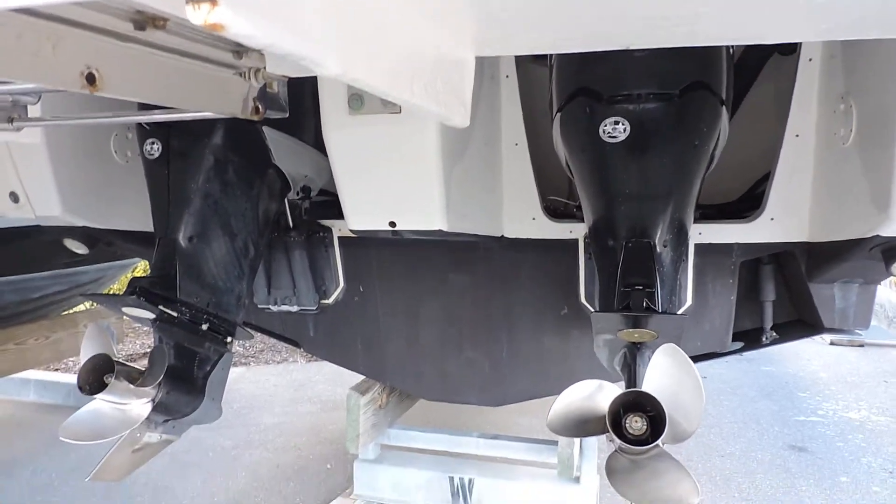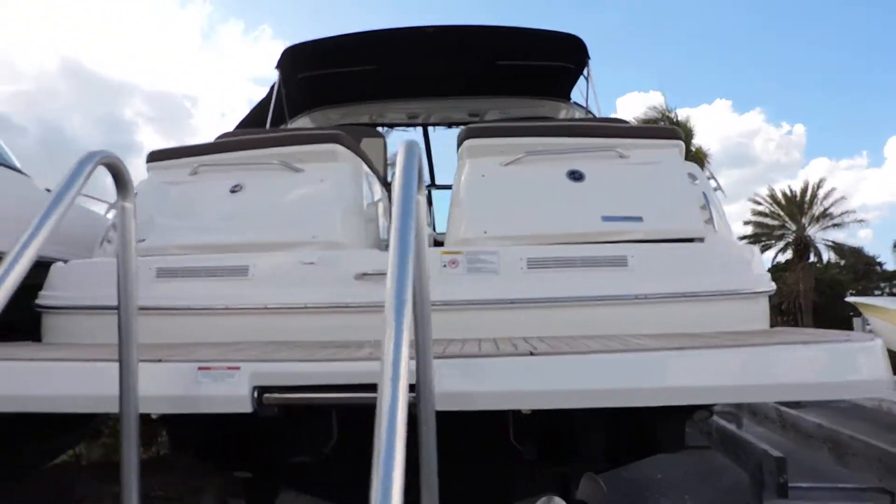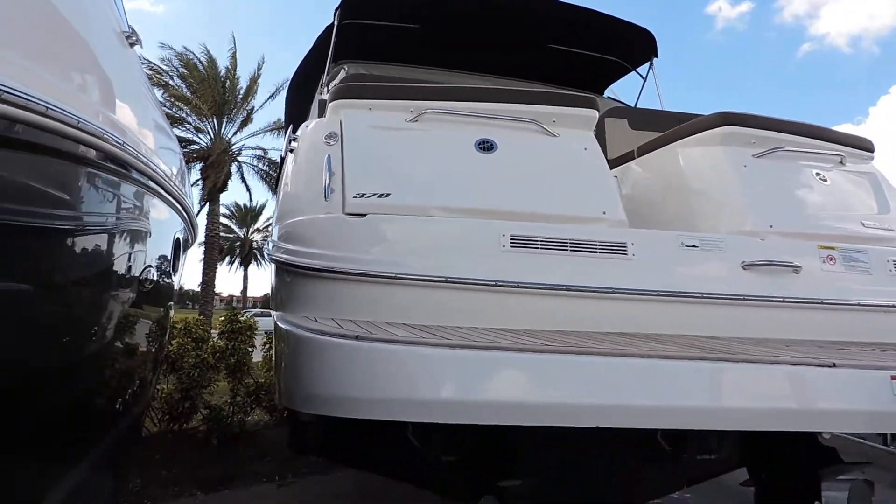The engines have just over 200 hours on them, and this particular boat has joystick docking, which is a very, very nice feature on it.